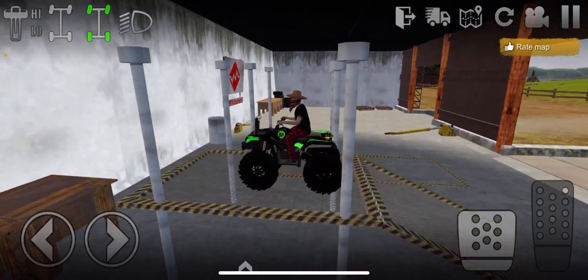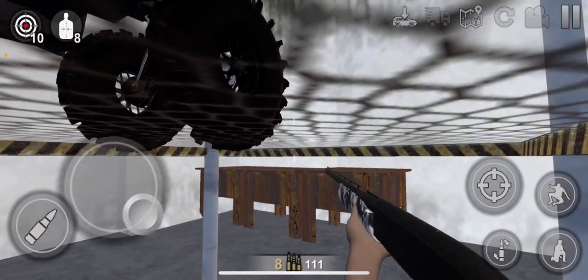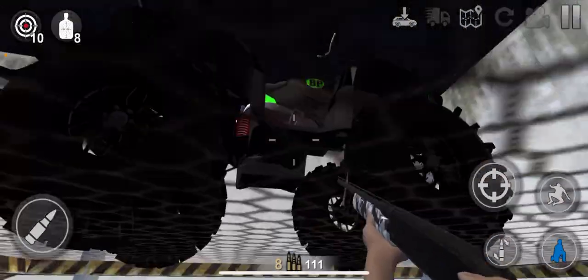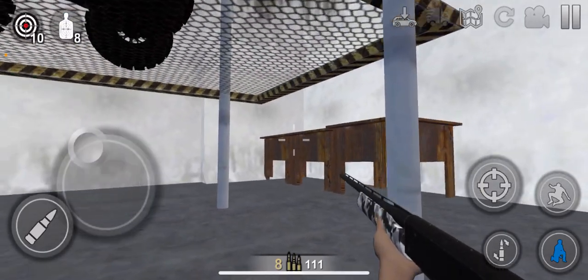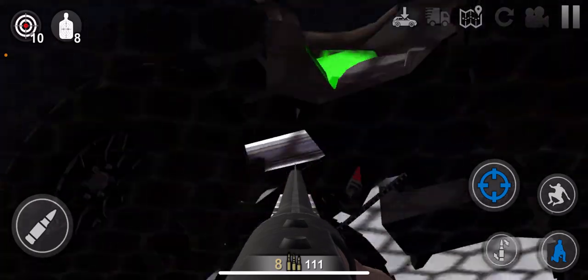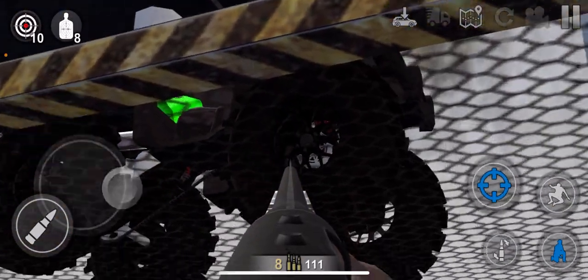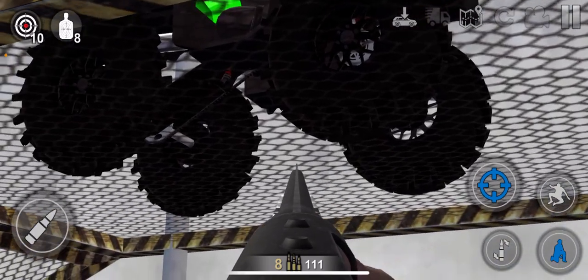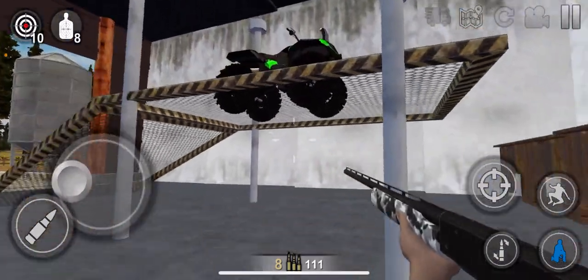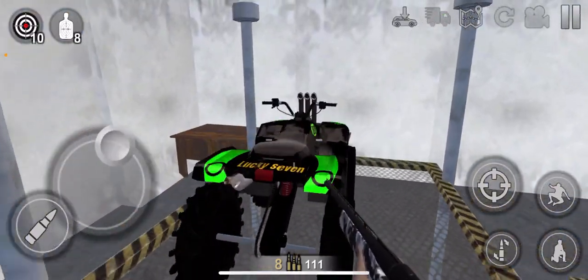Let's load it right up and hop under here, go ahead and crouch down. Looks like everything is good underneath. Let's get out and check the tires and everything — looks like everything is good. I like the coloring on this four-wheeler, it's pretty nice.